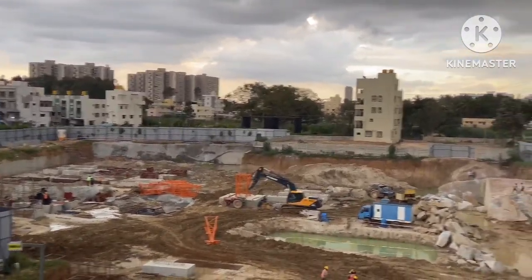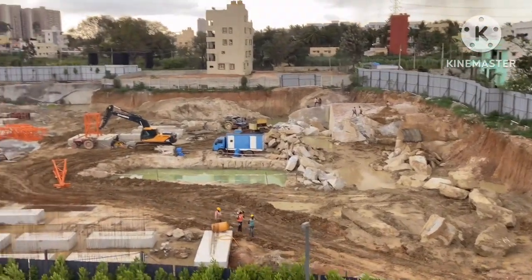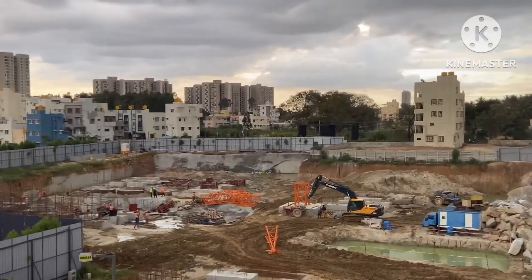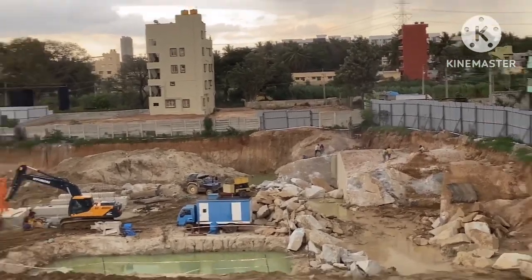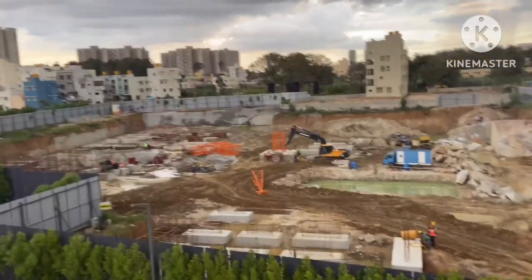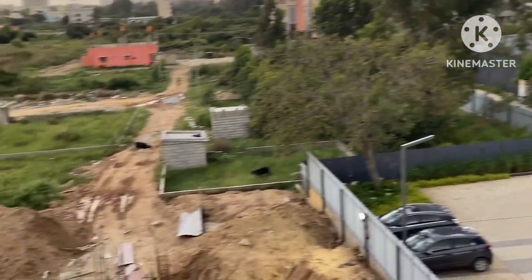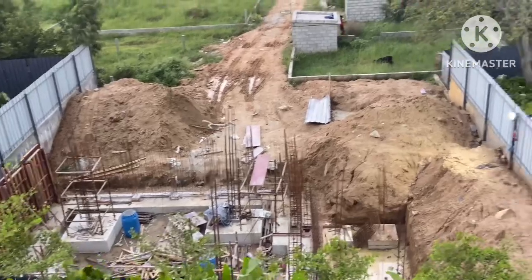I'm at the top of the clubhouse taking this video from there. We'll go inside the construction site also. I'll show you — Tower A foundation is almost done, Tower B foundation work is going on. If you are not subscribed to my channel, kindly subscribe so we'll get more updates regarding Assets Bloom and Dell and other projects. The temple foundation is done.